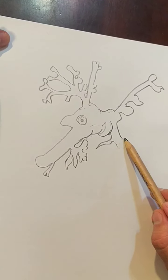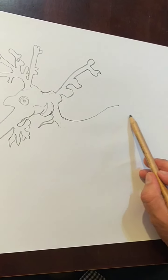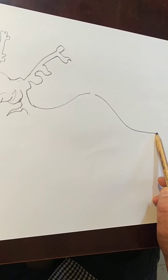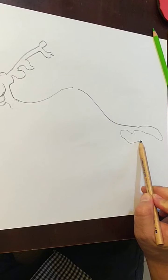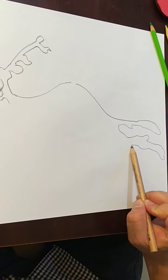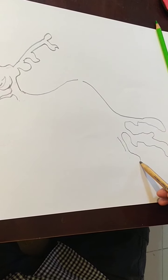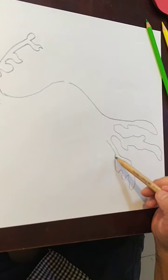Now we're ready for the shape of his body. That's going to come around, and then we're going to go around — stop, leave space for that dorsal fin. Around, and then we've got one, two big tail spikes, and this is the end of his tail. If I'm going too fast, just pause the video.